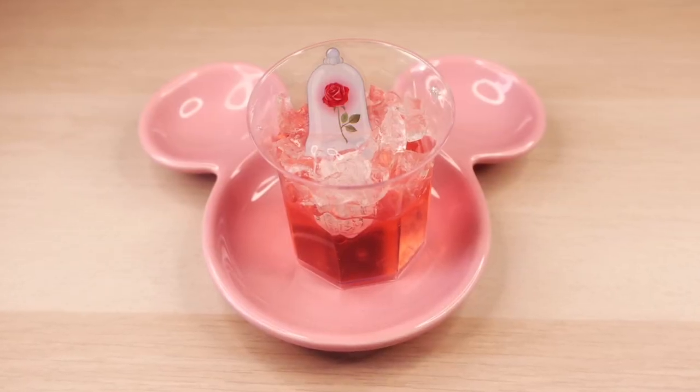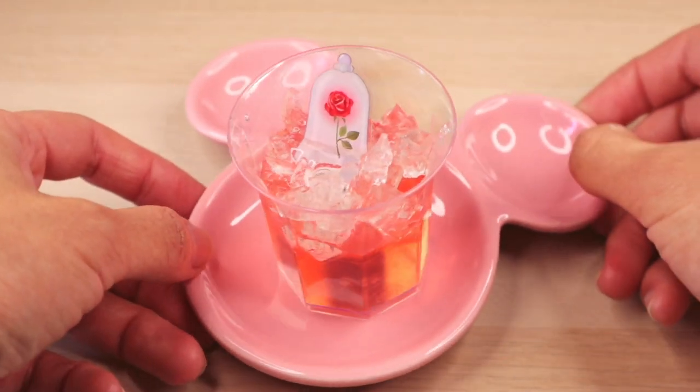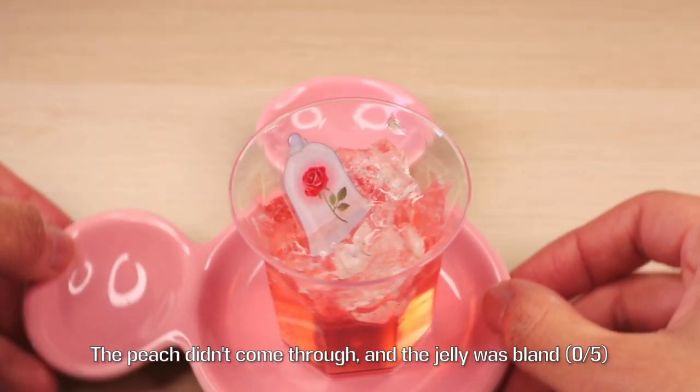We can't have Beauty and the Beast without the enchanted rose, which is represented here by a simple cup of peach jelly. The jelly is colored to represent the same color as the rose, though not as deep a red.